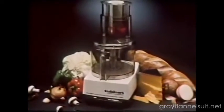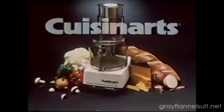Tell her she's the best by giving her the best food processor you can buy. The Cuisinart Food Processor. For me!